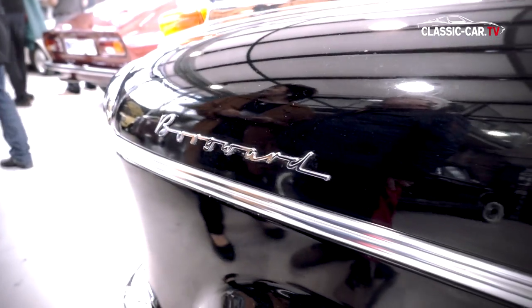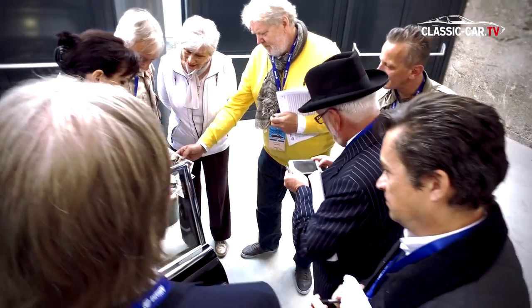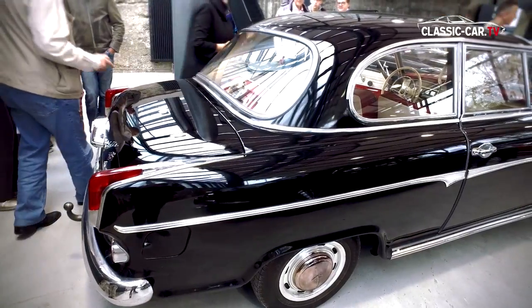Also the Borgward Isabella TS Deluxe, with extensive photo documentation from the family owning it — scratch marks on the side window from the grandfather's dog, or heat marks on the wheel caps from hot brakes on past trips in the Black Forest — bears these aspects.